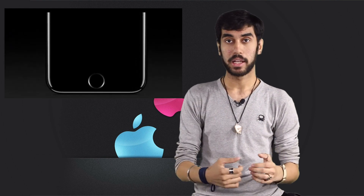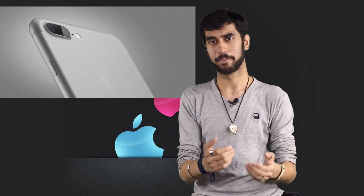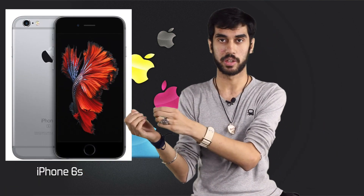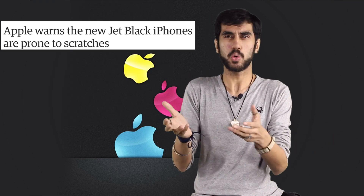Number two, the home button is now more tactile. There's another change — the phone now comes in two other color options. You have a black one and a jet black one, apart from gold, rose gold, and silver. However, the black one looks a lot like the iPhone 6S space gray version, and the jet black one uses a gloss finish at the back which, according to Apple, is prone to scratches.